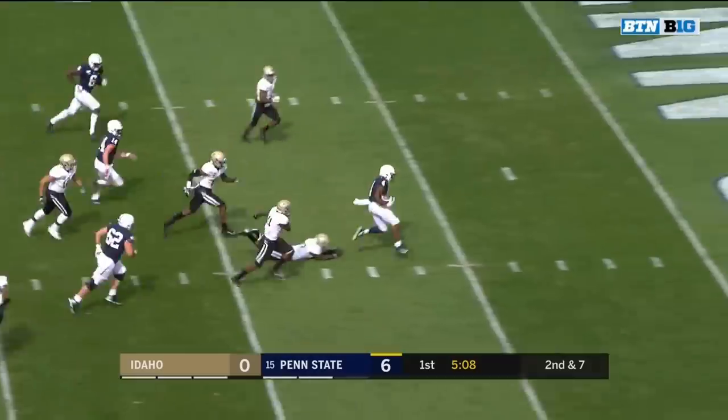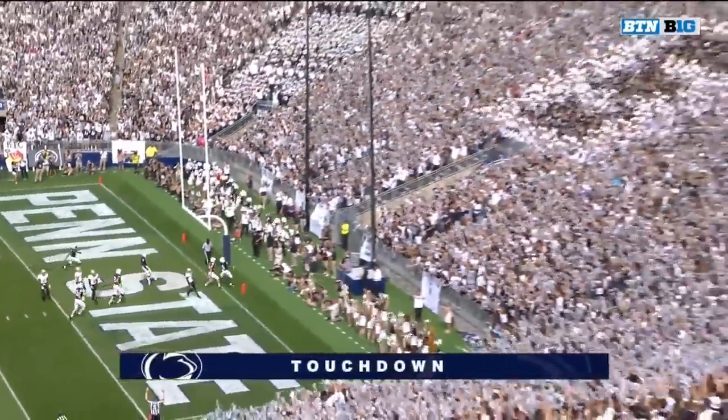Speaking of running, right up the middle and right into the end zone goes Journey Brown.